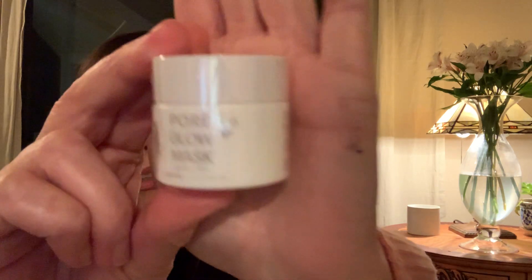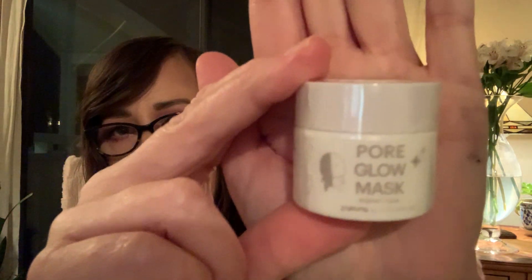I got a pore glow mask, which is great — I'm always down to have a mask and pores do get bigger as you get older. The tip says to keep it in your fridge so it'll keep you cool.